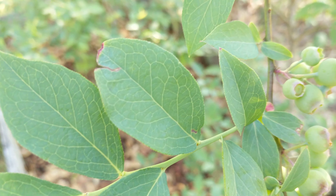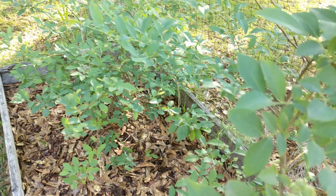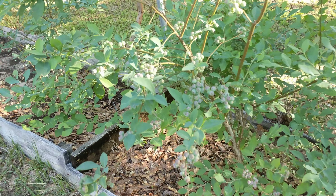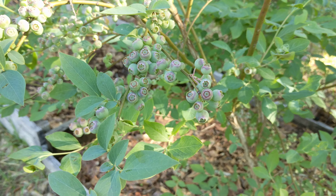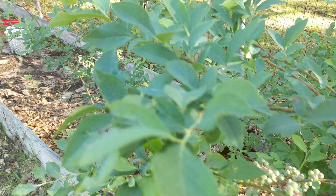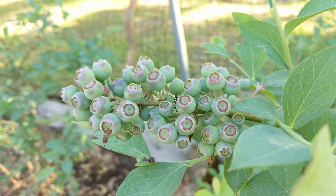Real nice blueberries. This blueberry bush is really loaded right here — this is a loaded blueberry bed.